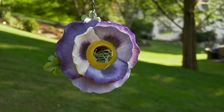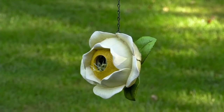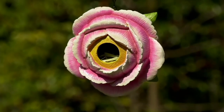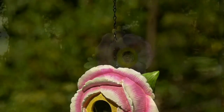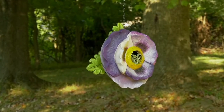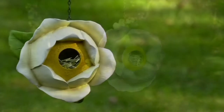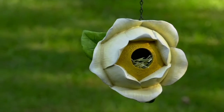Let's talk birdhouses, because this is by Evergreen, and Evergreen has been around for about two decades — same founder and family that started it. What's so fun about this is that they look like oversized flowers hanging in your trees, but they're birdhouses. They're painted beautifully. This too is at a sale price. Normally it prices around $27, but right now less than $20.